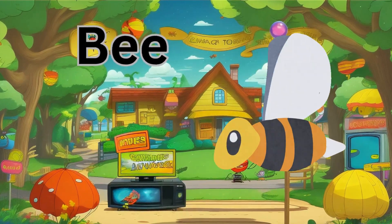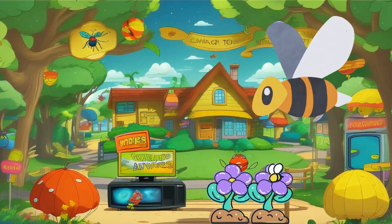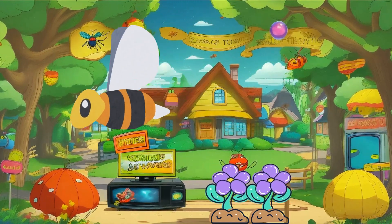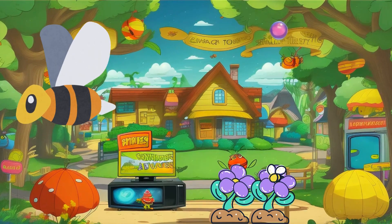Bees are buzzing insects known for collecting pollen and making honey. They play a vital role in pollinating flowers and helping plants grow.